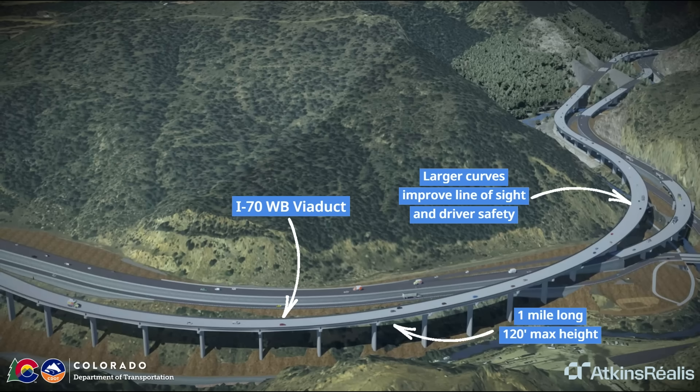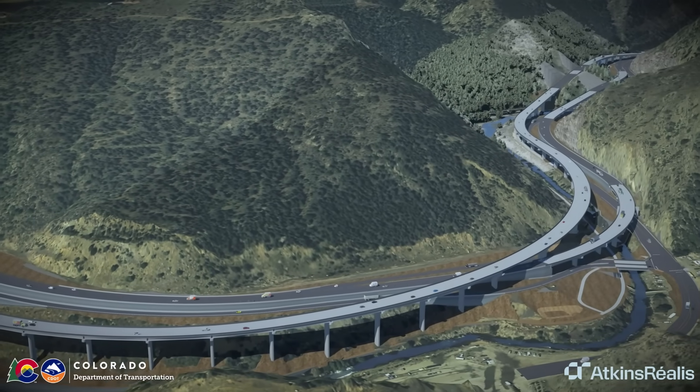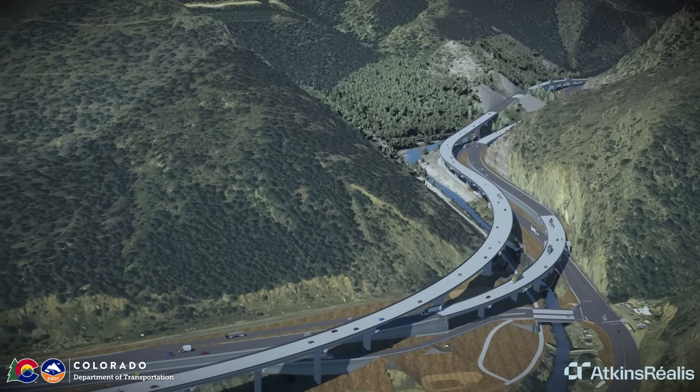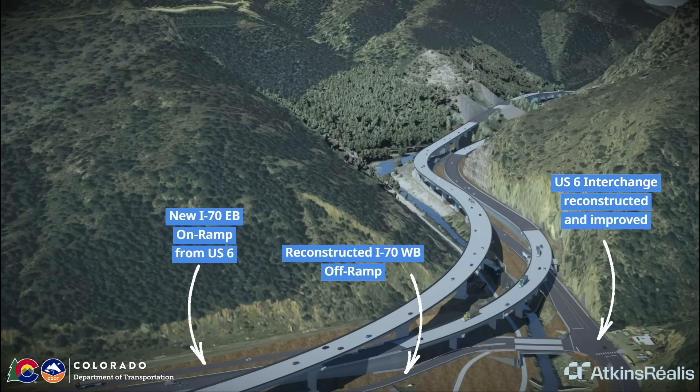The new westbound I-70 viaduct will be one mile long and 120 feet tall at its highest point. Move the current left-merge US-6 on-ramp to westbound I-70 to the Hidden Valley Central City Parkway interchange to improve safety and operations.